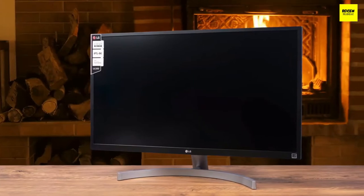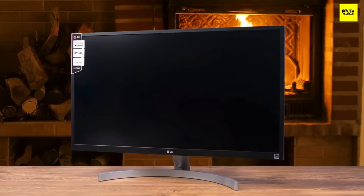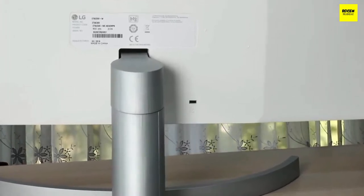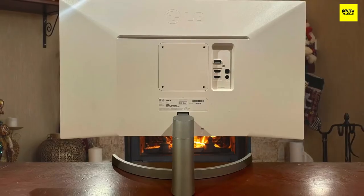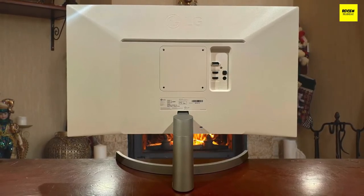Number two: LG 27UL500 — best budget 4K IPS monitor. The best 4K budget monitor on this list is the LG 27UL500, which provides a beautiful set of features with a super attractive design and powerful performance. LG's quality is proven time and time again, and if you need the best 4K monitor on a budget, this is your best option. The first thing you'll notice is its amazing design.